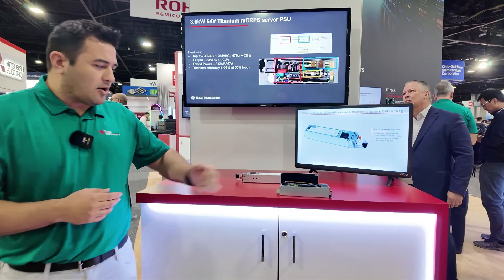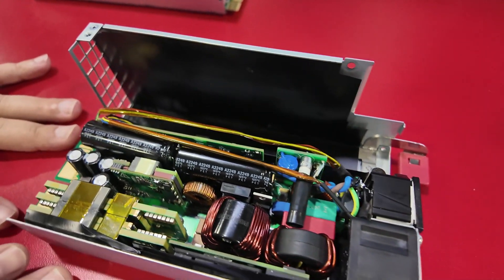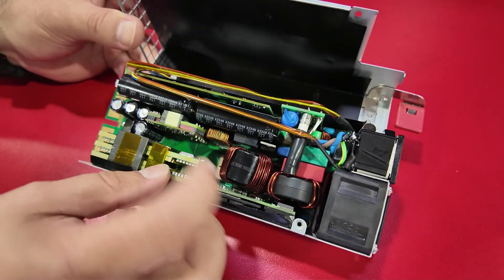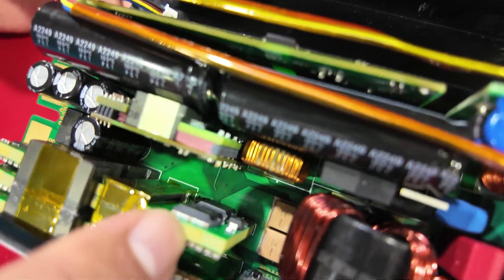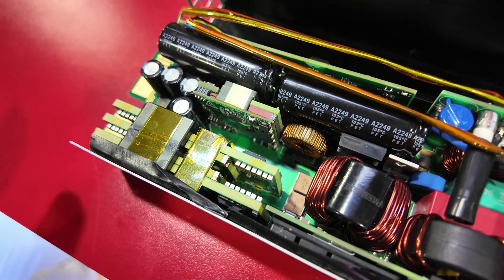We're really excited about this, and we have it here on a 3.6 kilowatt design. You can actually see the package right here — it's an industry standard TO-L package, and this is a 54-volt output MCRPS design.